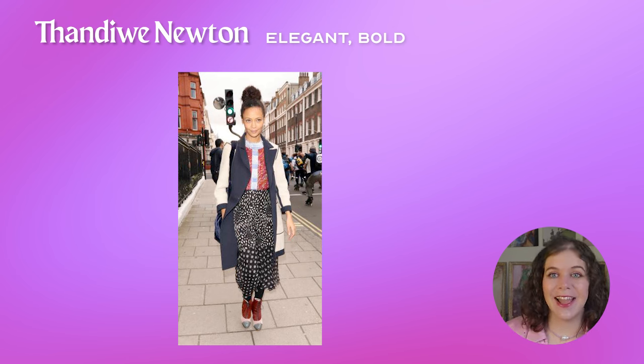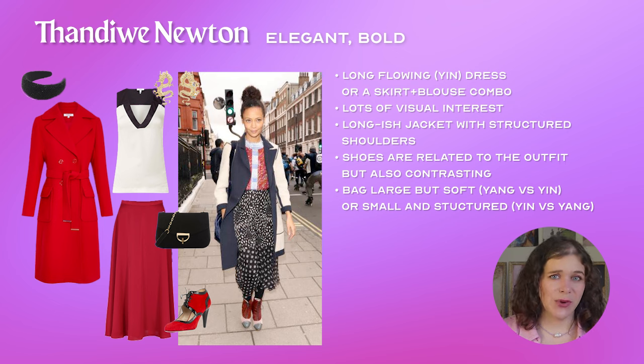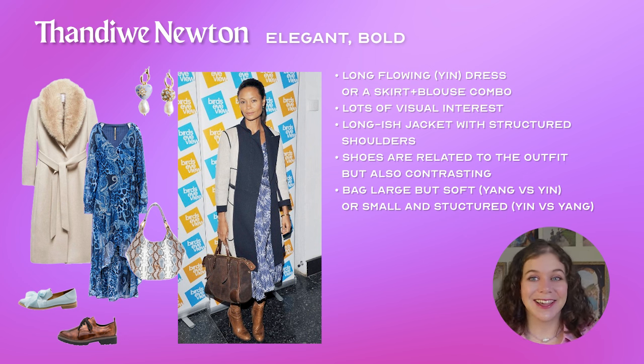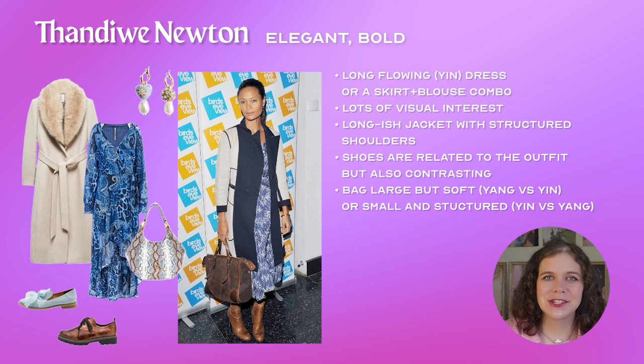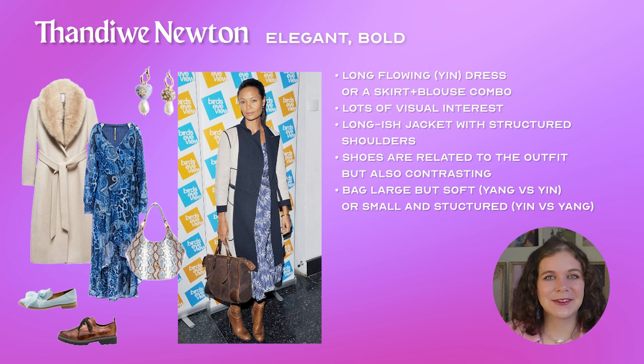If you relate to Thandie's elegant and bolder expressive style, you could try an outfit with a soft flowing silhouette like a long flowy dress or a blouse and skirt combo. You can have waist emphasis but don't need it as long as the dress is yin, flowing, and hugging your shape. You want lots of visual interest through pattern, buttons, ruffles, or contrast — something visually complex on the garment itself. On top, you want a longish jacket with structured shoulders and something going on at the collar or wrist for contrast. For shoes, choose something related to but contrasting with the outfit, with a rounded or almond toe to bring in some yin. With the bag, just play around — a large soft bag gives yang with yin, or a small structured bag gives yin with yang. Have fun with it as long as there's a visual theme.